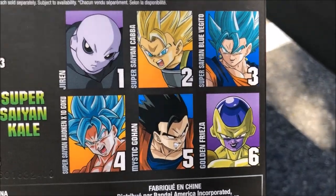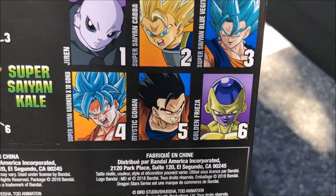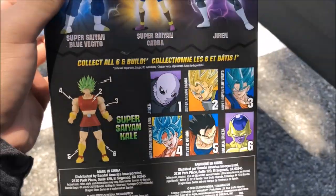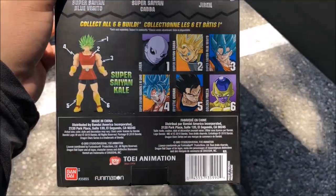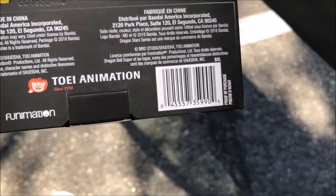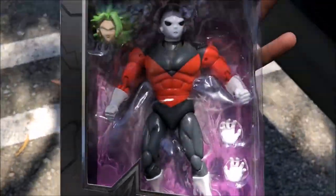And there are the other figures that are supposed to be coming out. I believe those have a June 29th release date. According to my Amazon pre-order, that's what they say. There's a barcode if you guys want to go over to your Walgreens and see if they have them. And yeah, here's the first look, guys.